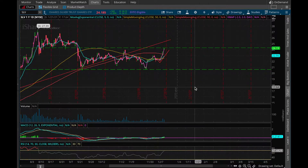Hey guys, welcome to another MGI investing tutorial. This is Barrett, and today we're going to be doing a technical analysis of ticker symbol SLV. Let's jump right into it.